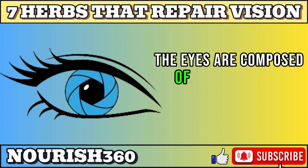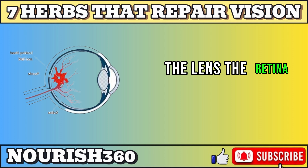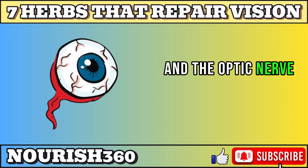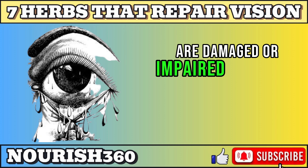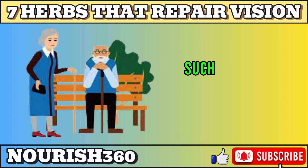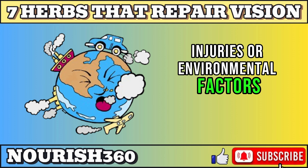The eyes are composed of several parts, such as the cornea, the lens, the retina, and the optic nerve. Vision problems can occur when any of these parts are damaged or impaired by various factors, such as aging, genetics, diseases, injuries, or environmental factors.